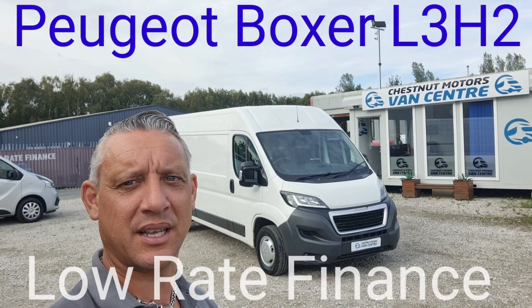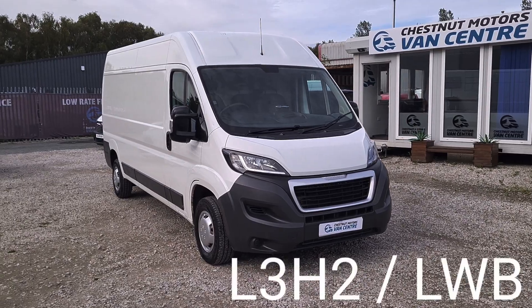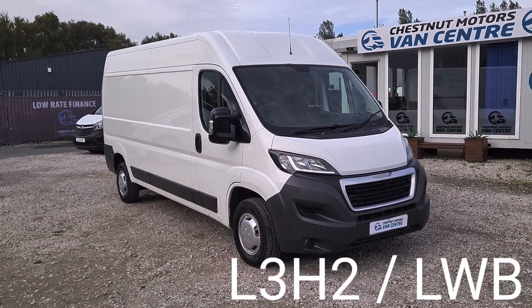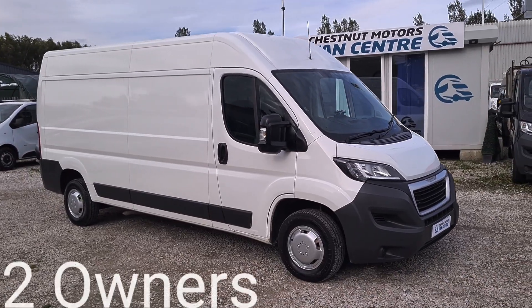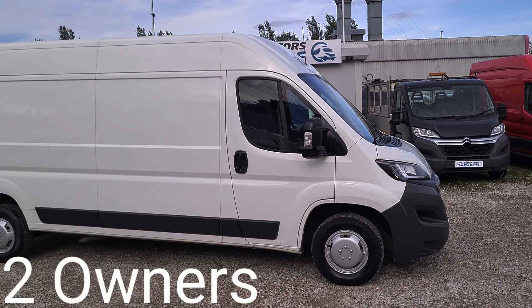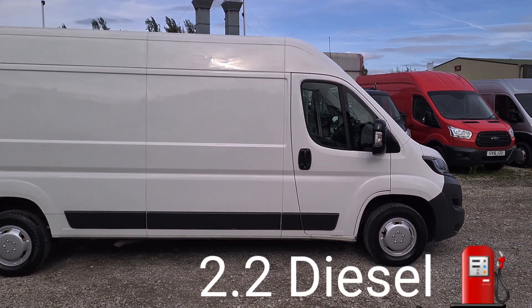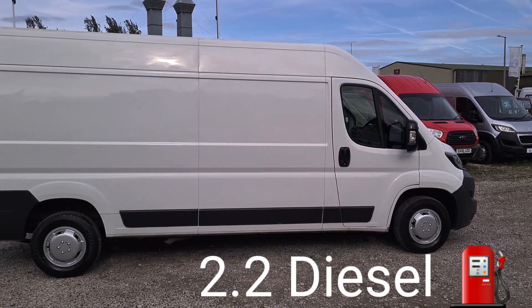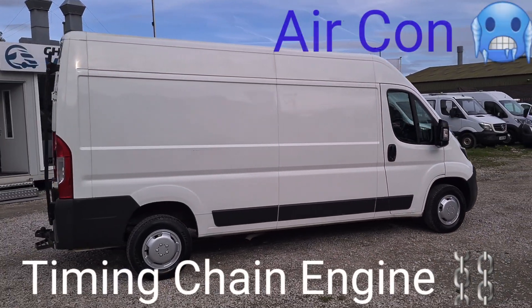Hi, I'm Richard from Chestnut Van Center, showing you a 2016 Peugeot Boxer — a 2016 16-plate. Registration is available on request. It's an L3H2, long wheelbase, medium roof. It's a 2.2 diesel, 130bhp, 6-speed box. It's the Professional trim, so it's got an absolutely fantastic spec.